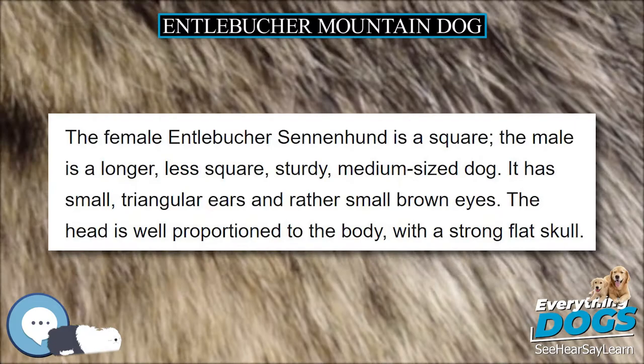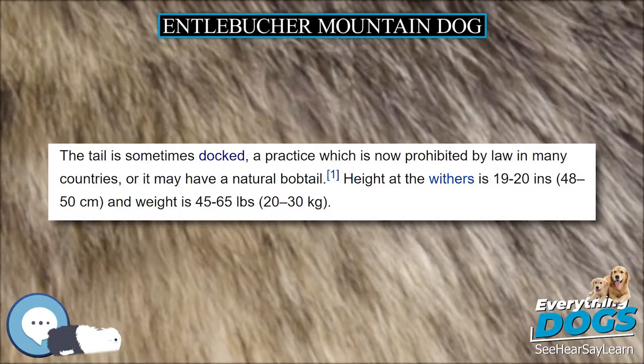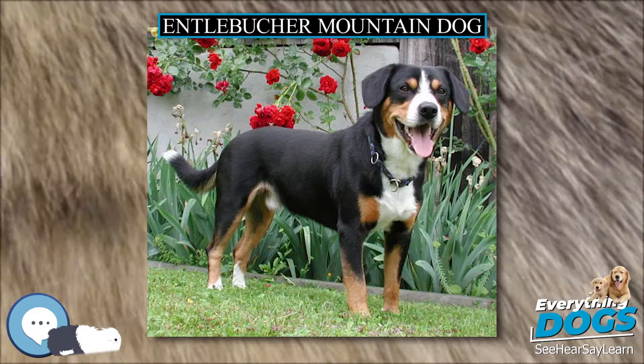In 1913, four bobtail Entelbücher Sennenhund were shown to Albert Heim, an advocate for the increasingly rare Sennenhund breeds. The breed was entered into the Swiss Kennel Club Stud Book, but World War I intervened, and after the war no examples of the breed could be found at first. The first breed club was not formed until 1926; 16 dogs of the type were found in 1927, and the breed slowly was restored. Although originally kept for guarding and herding, today the breed is usually kept as a lively companion.